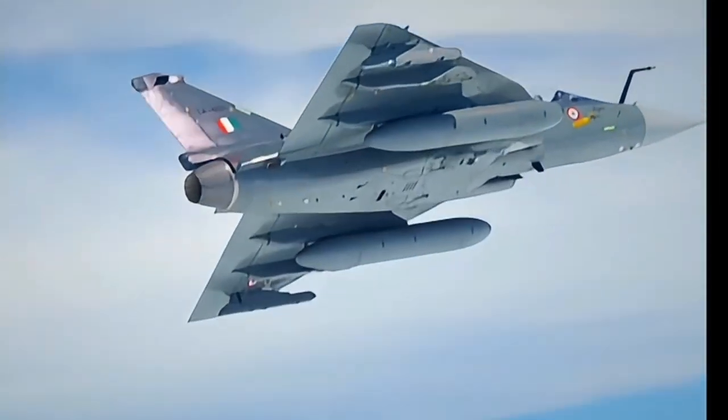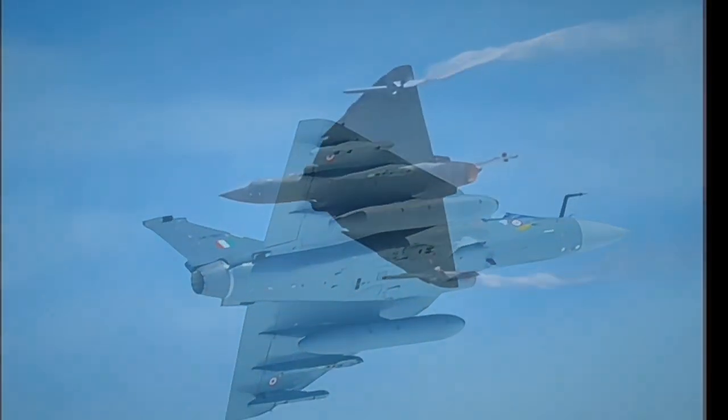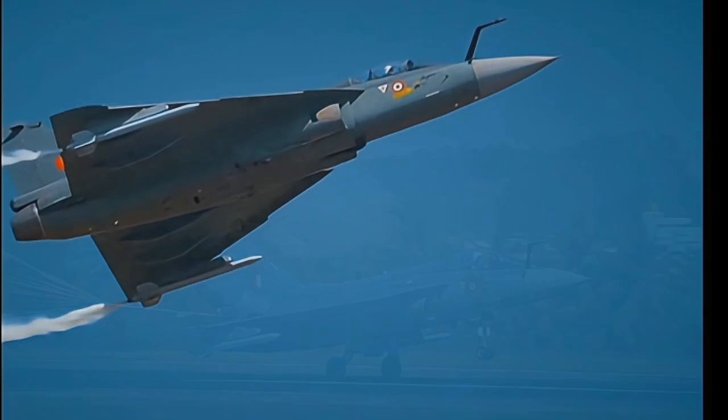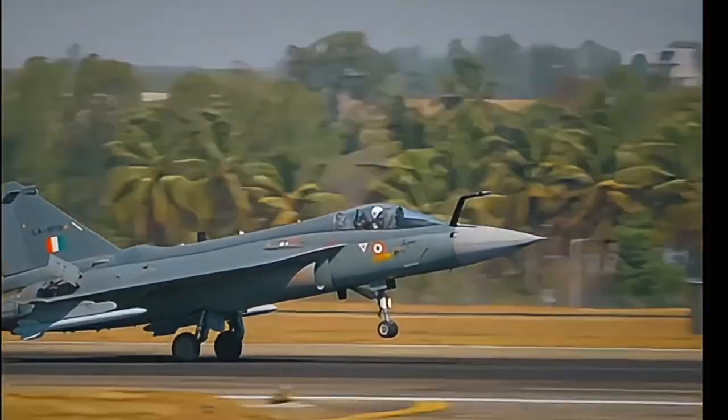Overall, the HAL Tejas marks a significant advance in India's indigenous fighter jet capabilities. Now, let's take a look at Pakistan's latest jet fighter, the JF-17 Thunder.